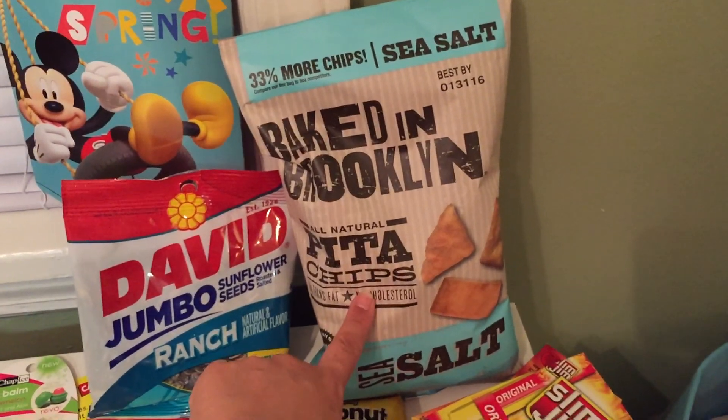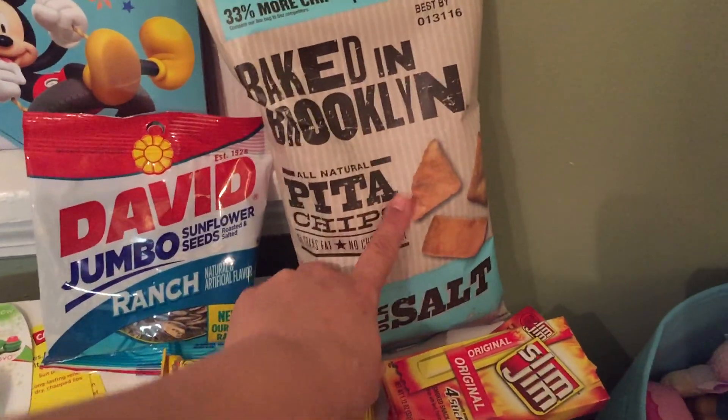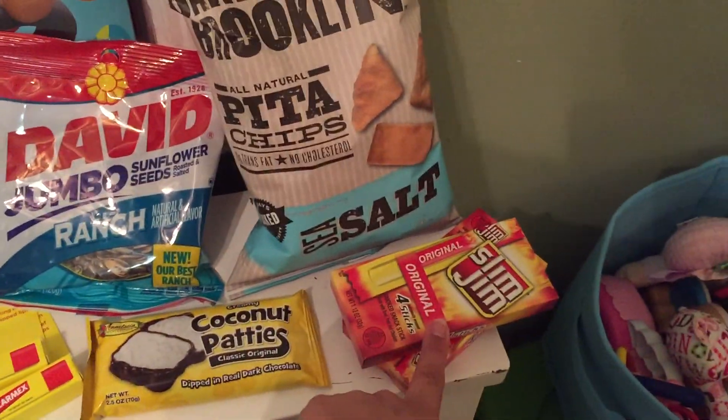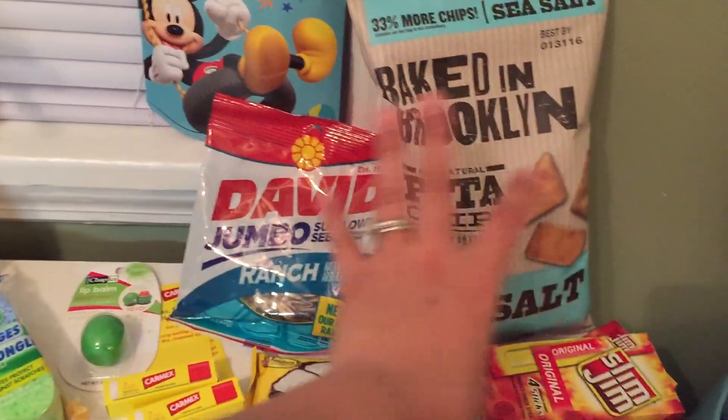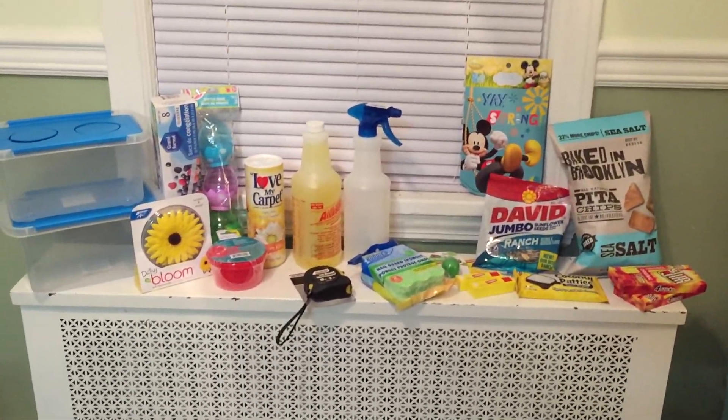I wanted to try these out — I think I tried them at the mommy meetup, so I just wanted to get them again. Got my coconut patties and John's slims. I did good in the snack department! So that's my quick Dollar Tree haul.